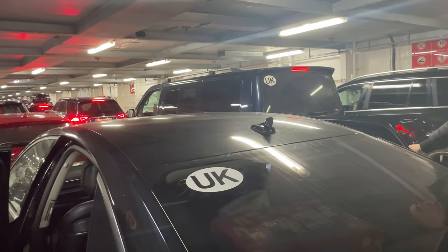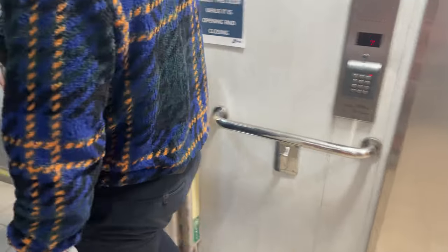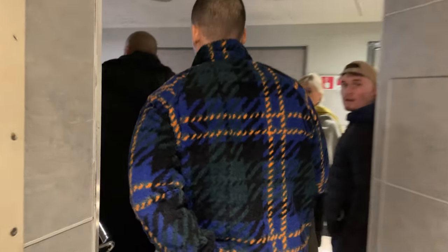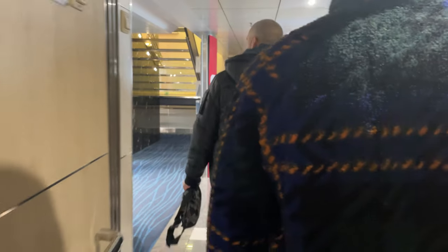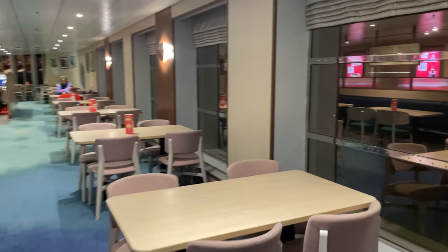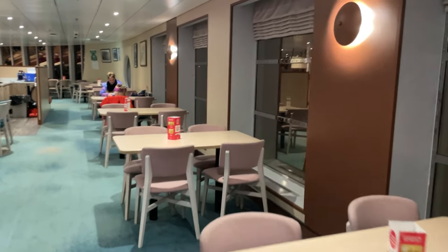I was very curious how the ferry would look inside. It was okay, it was decent, I liked it. Everybody was looking at me weirdly because I was filming — yes, I am seeing a ferry for the first time inside! It was okay, there were some restaurants, cafes and sitting areas. It was just like a nice clean hotel.